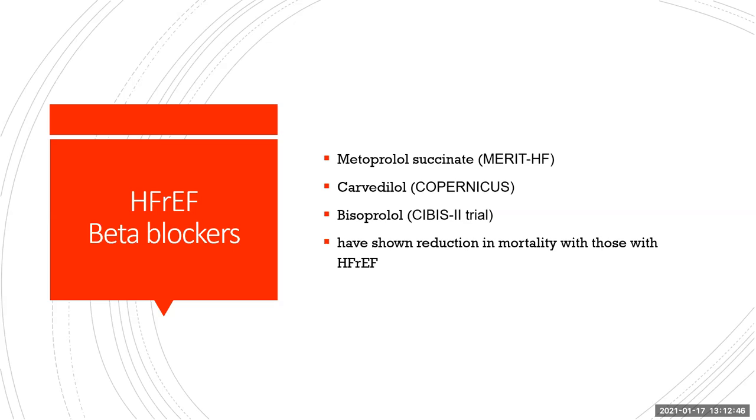Beta blockers are a huge mainstay in reduction of heart failure hospitalizations and mortality in HFrEF, but not all beta blockers are equal. Specifically, metoprolol succinate — rather than the tartrate version — through the MERIT-HF trial has shown to reduce heart failure hospitalizations and mortality. Carvedilol through the Copernicus trial and bisoprolol through the SIBIS-2 trial have all shown to reduce mortality in those with heart failure with reduced EF.